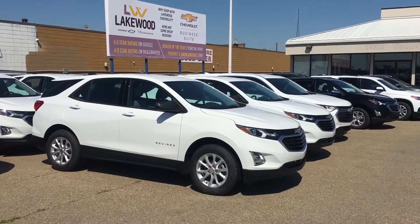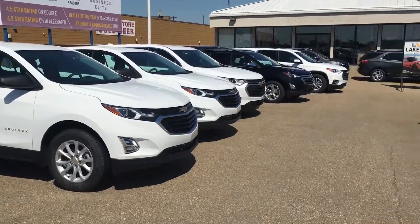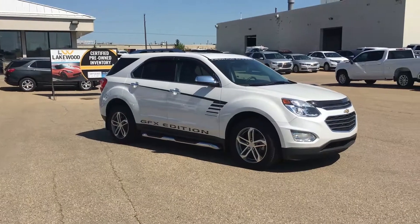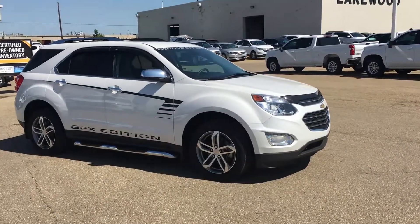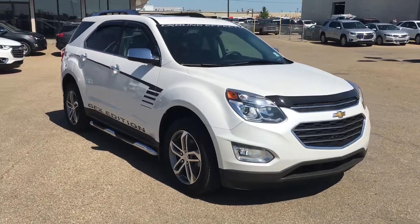Hello and welcome to Liquid Chevrolet. My name is Brent, and if you're looking for a white Equinox, look no further. Put some spin on your style with this 2017 certified pre-owned Equinox GFX Edition.